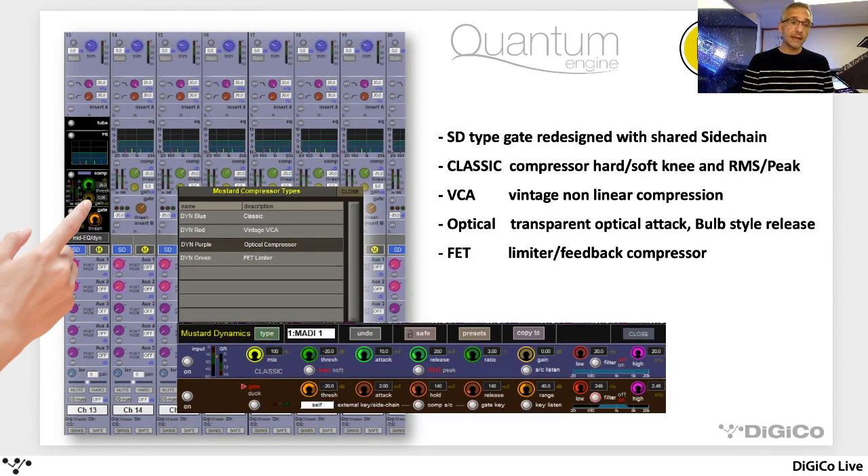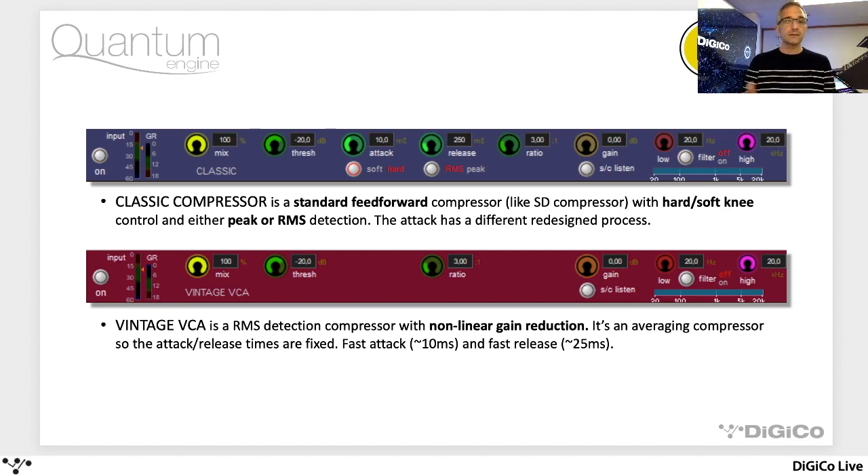The compressor dynamics section, in true Digico fashion, is split into two modules: Dynamics 1 and Dynamics 2. Dynamics 2 is our standard gate/ducker — a very traditional Digico way of doing it. The top compressor module has some options, with four modelled compressor types that allow you to affect the sound differently. This may replace some external processing or plugins, which might simplify your workflow. There's our classic compressor — standard SD-style. The one difference you'll find on all of these is they have the mix control, so if you want to do parallel-style compression and blend between uncompressed and compressed sound, that yellow control on the left — the mix control — is useful for that.